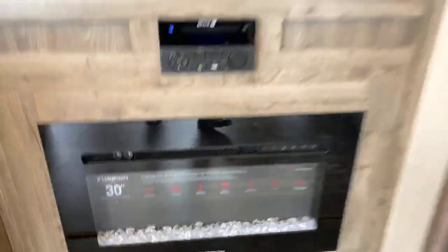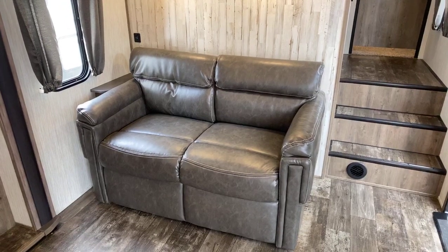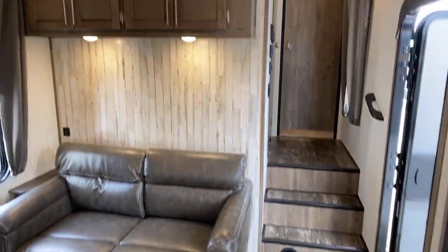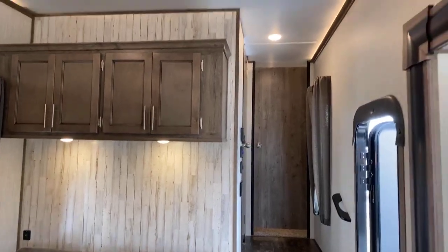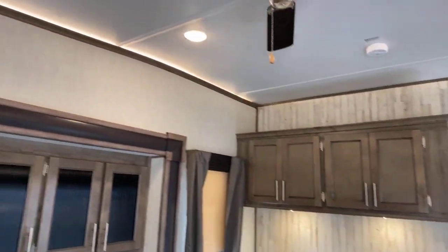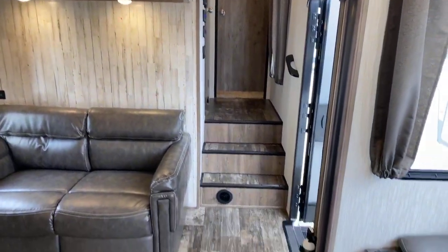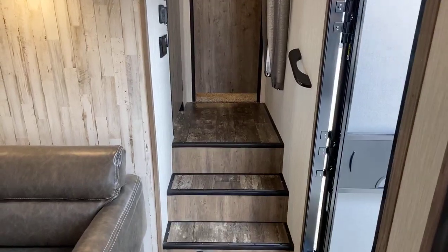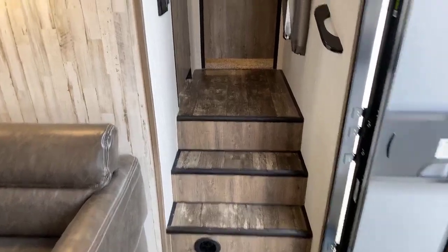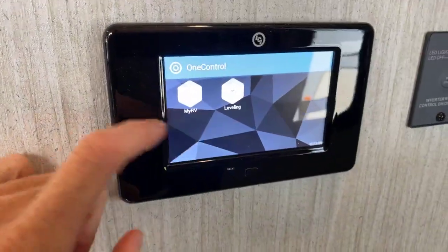There's also a Furrion space heater. The couch is a sleeper sofa that pulls out to about a queen-size bed, giving you extra sleeping space, with some storage above it. I also want to point out the crown molding along the edges with indirect lighting above it — that's a classy feature. A couple of steps lead up into the bathroom and kitchen area. I like to note that these steps are not carpeted, since carpeted steps wear out quickly.